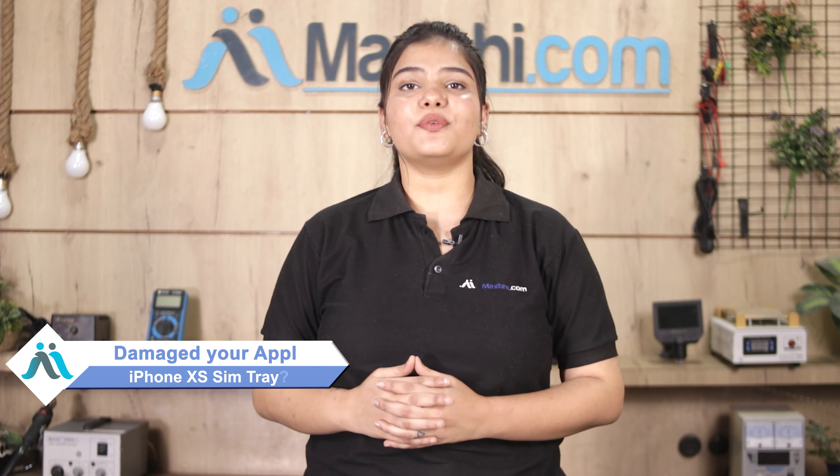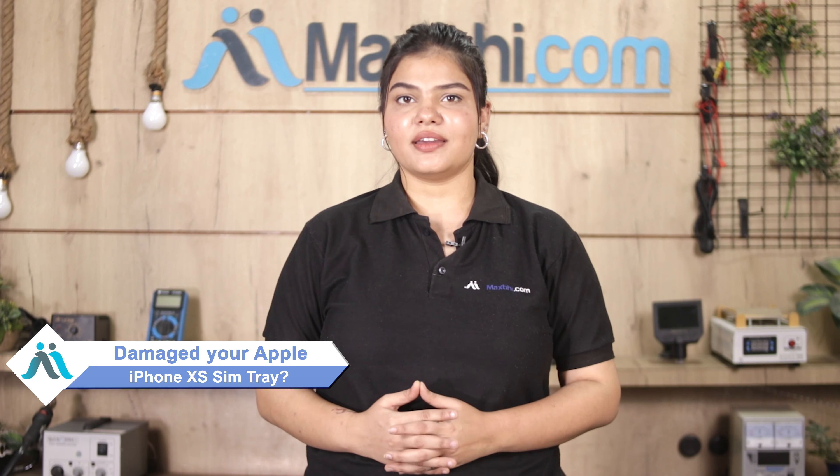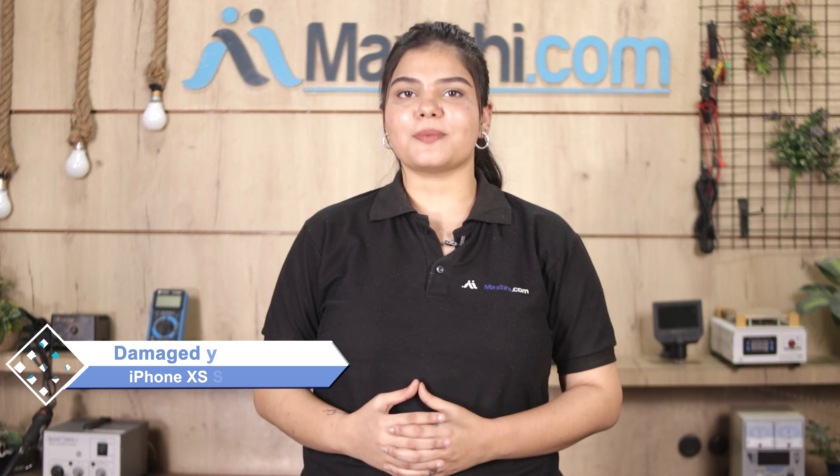Hi friends, this is Lucky from MaxBee.com. The SIM tray has damaged your Apple iPhone XS. Worried about the higher repair cost of your smartphone?